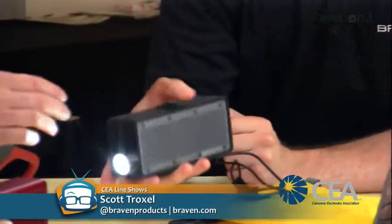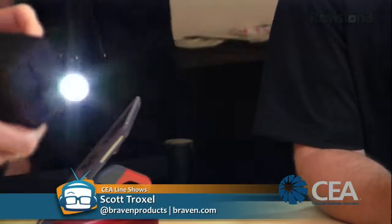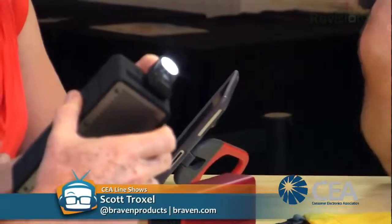This outdoor sport model is really manly - it comes with a waterproof dry bag and a camping LED flashlight. So when you're out rocking your tunes, you've got a light too. That LED is painfully bright! The great thing is the LED takes hardly any energy to run - Scott actually took it camping with his son recently.